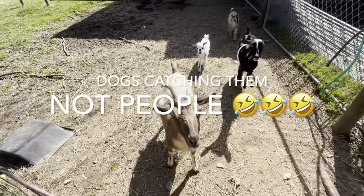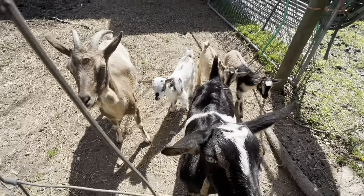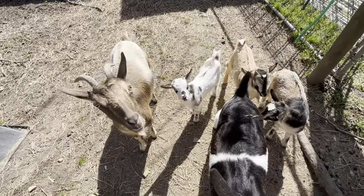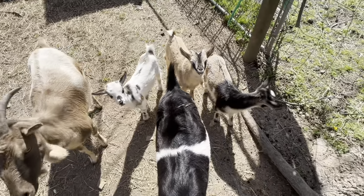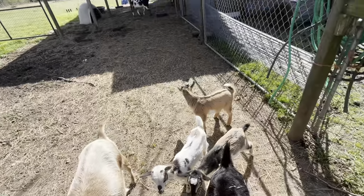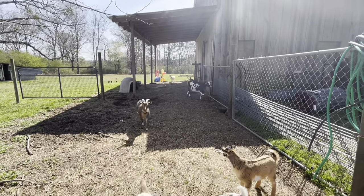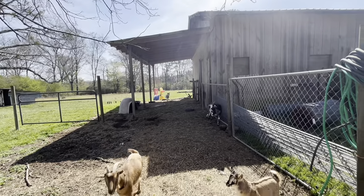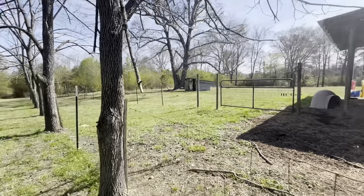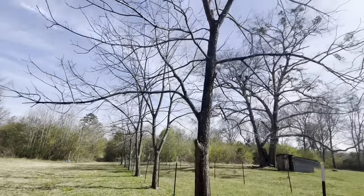Hey guys, meet the girls! That's Bernadette, Lucy, Petunia, Fern. And that little boy — he didn't have a name yet. Thelma, Edna, Ellie. We're about to put another fence up through here. As we walk through here, these are walnut trees — black walnut trees.